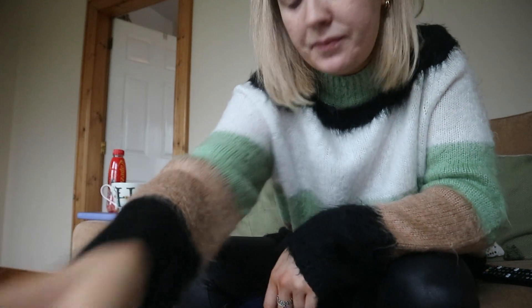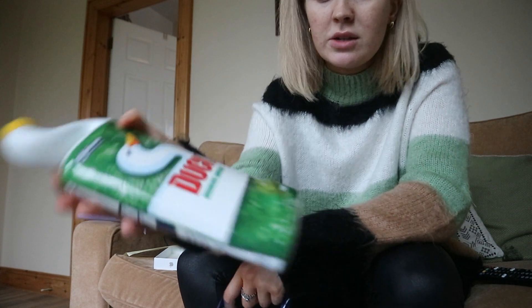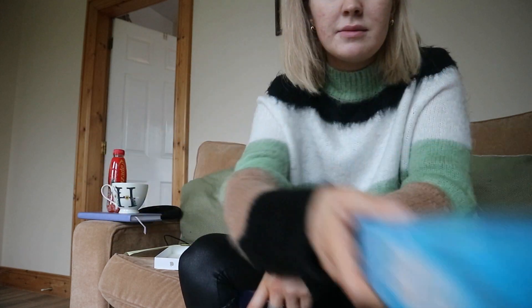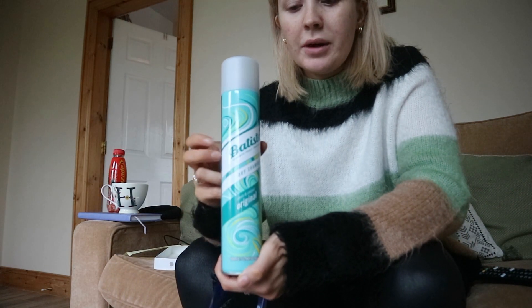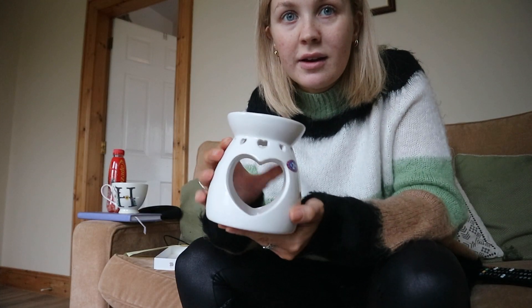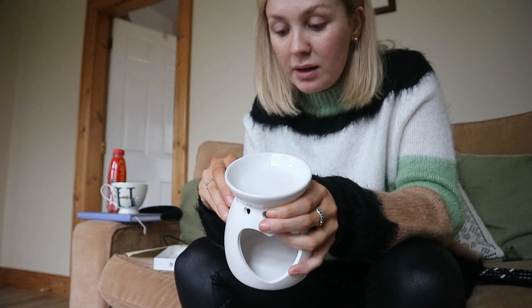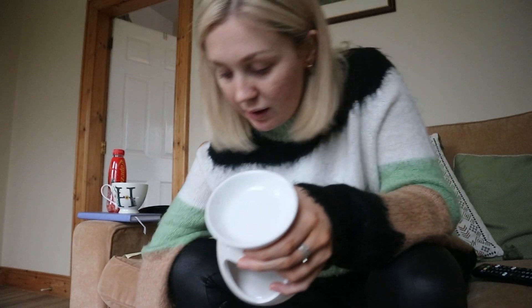Then I got some Duck for my toilet, some disposable face masks, and I had to get a big thing of dry shampoo — this was only three pounds and it's 400ml, which is huge. And the last thing I got is an oil burner for in here — I got white but in here it's cream, but it'll be okay.